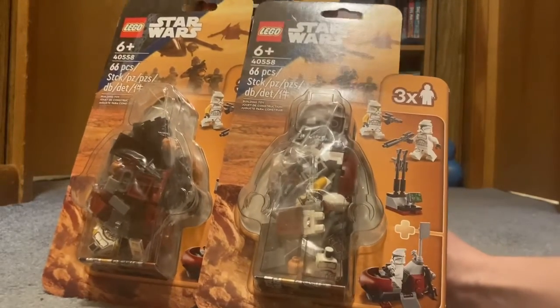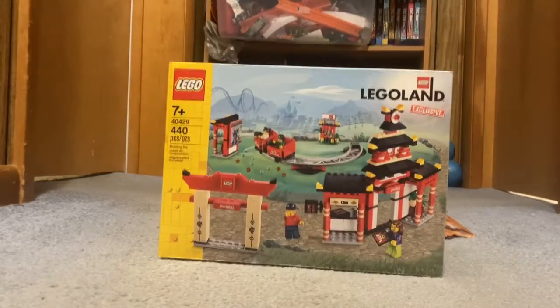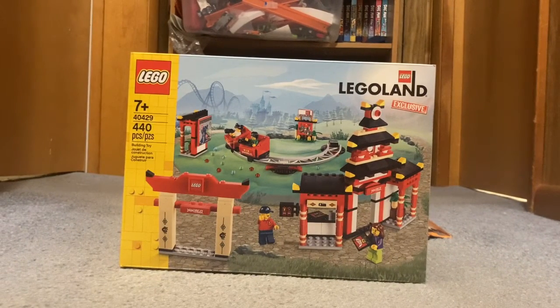I'm unfortunately not going to be opening these, I'm just gonna stock up on those. Now I have some big sets — these are actually exclusive because you can only get them at Legoland. I got set 40429, the Lego Ninjago section of Legoland. This is exclusive to Legoland so it's pretty cool.